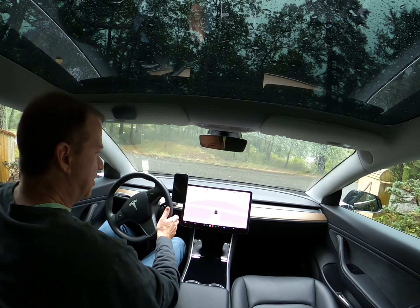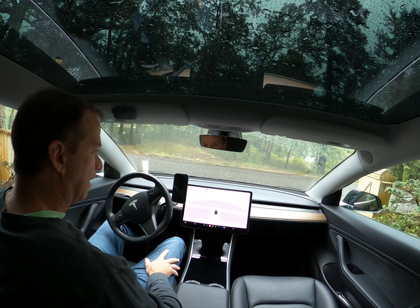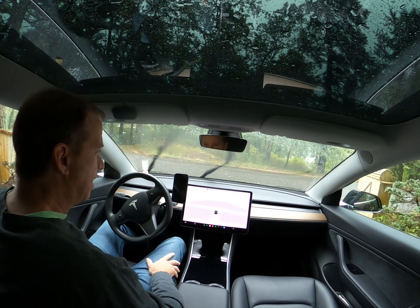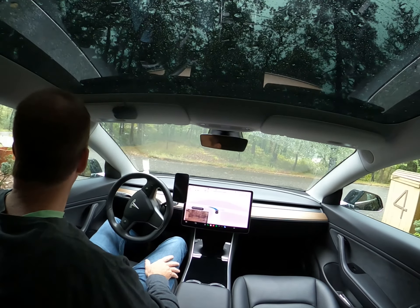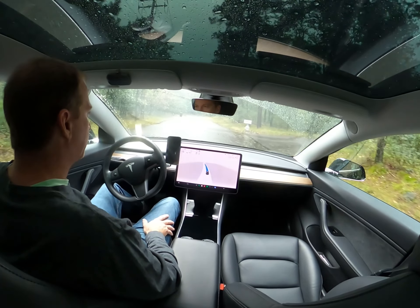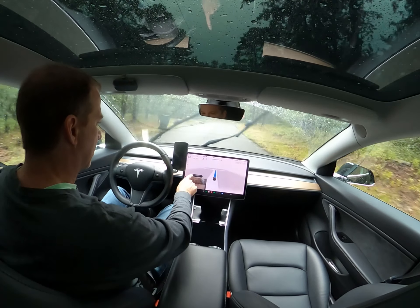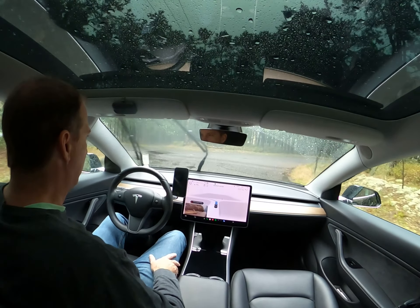I've heard a lot of people asking questions about how Tesla self-driving performs in the rain. I thought today is a great day to give it a shot and show you how it works. So I'm just going to engage and see how we do. Typically you'll get a message like this one that just popped up — it says full self-driving may be degraded, poor weather detected.